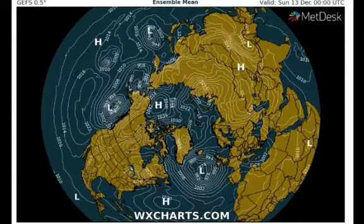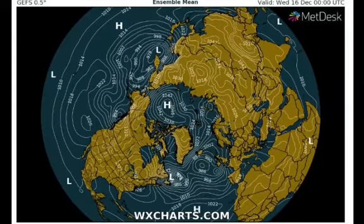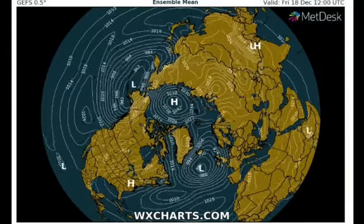We've got a tight pressure gradient between the low and middle altitudes, so that's continuing to fire up a very strong jet stream. One area of low pressure is crossing the Atlantic after another.